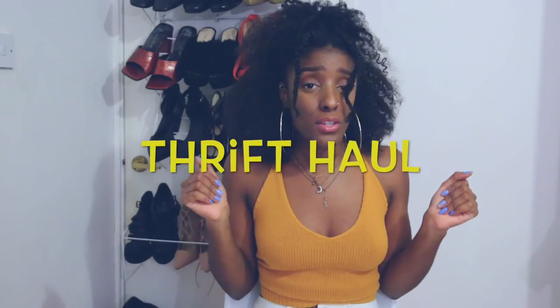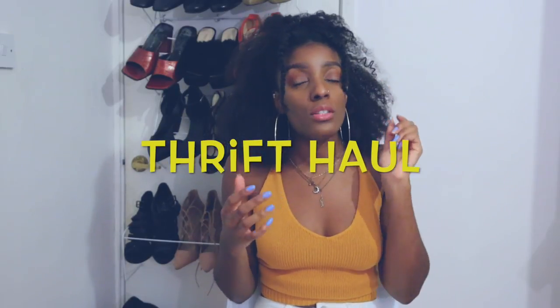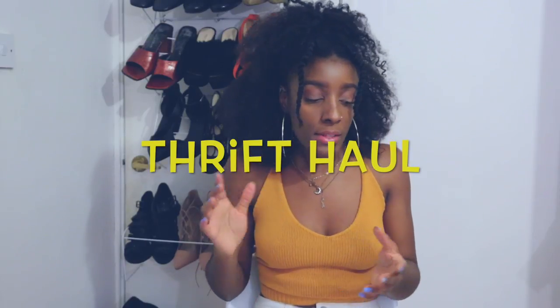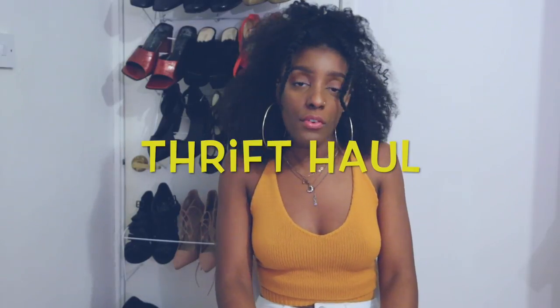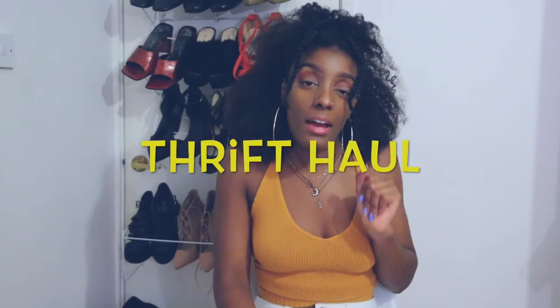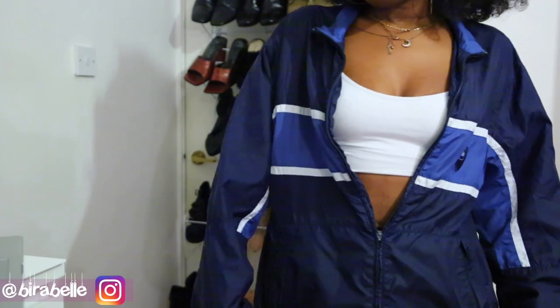Welcome back to the channel and welcome back to another thrift haul. I'm coming at you with something a little bit different — I did film a haul with me actually in it, but the audio decided to be absolutely terrible because I forgot to plug in my mic. So rather than ruining your ears with that terrible audio, I thought I would just do a quick run-through of all the stuff that I picked up. So without further ado, let's just get into the haul.